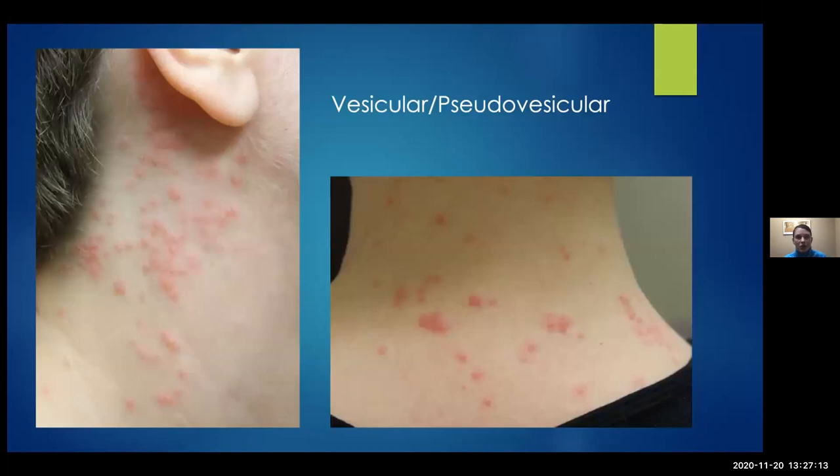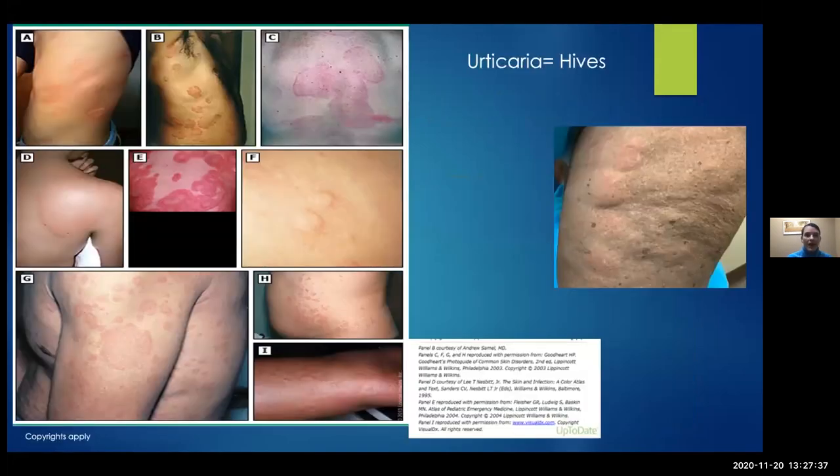Vesicular means a clear fluid-filled bump. Sometimes the skin can be so edematous that it's hard to tell if it's actually a vesicle. This patient had a viral exanthem — not COVID, but showing what it can look like. Chickenpox is vesicular, but they're in different stages of healing. Urticaria is the fancy term for hives — they can look like a variety of shapes, are itchy, and one individual hive does not stay in the same area for more than 24 hours. They move around.